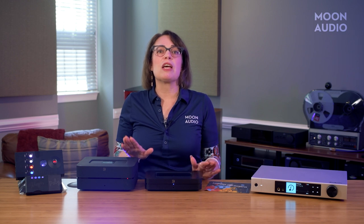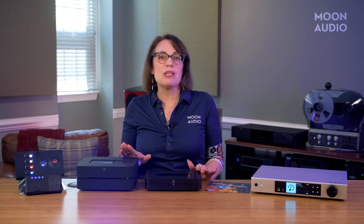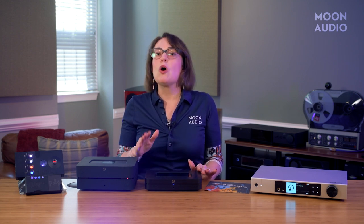Both the Node and the Vault can be wirelessly controlled with the BlueOS app. You can easily connect and integrate your music streaming services and control your device, music settings, and more. With BlueOS, you can stream from a cloud music service, podcasts, internet radio stations, or your personal music collection stored on a USB or on the Vault's internal storage.